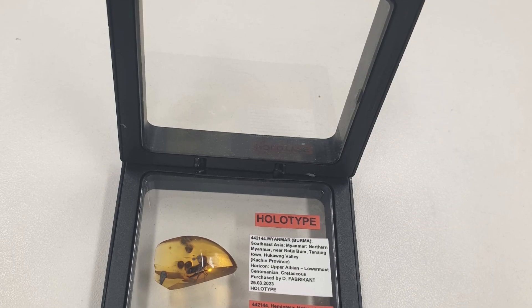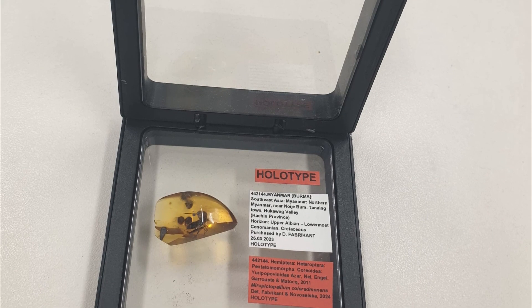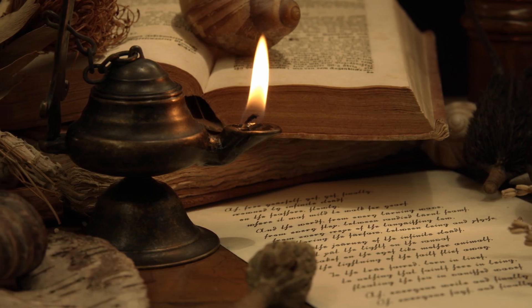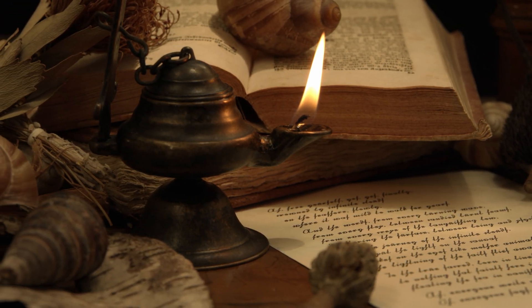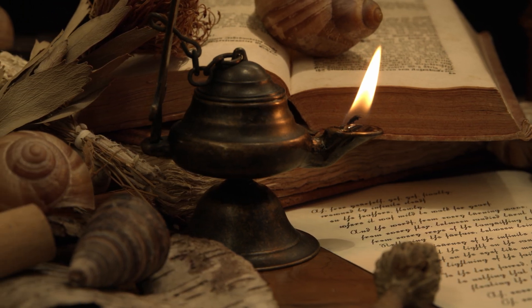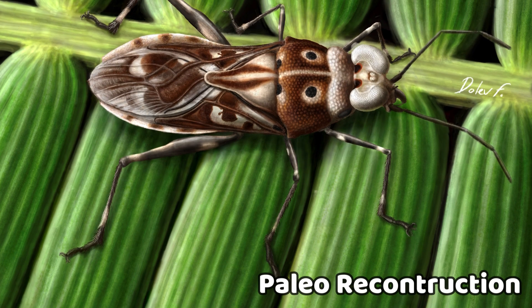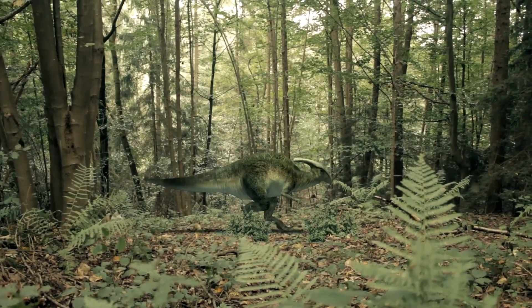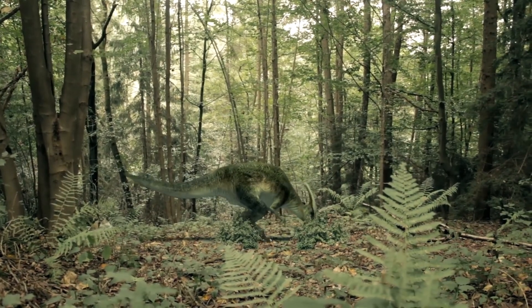By lucky coincidence, it got into the hands of my friend Dolev, who recognized that this specimen is a new undescribed species and without hesitation went ahead and researched the specimen with the help of his colleague Tania. It is my pleasure to tell you all more about this long-extinct insect that once shared the forests of Myanmar with the dinosaurs.